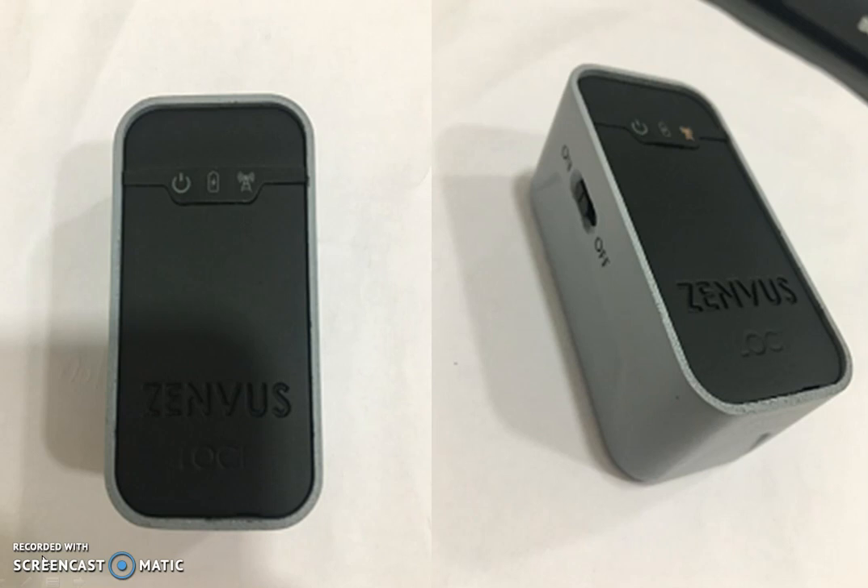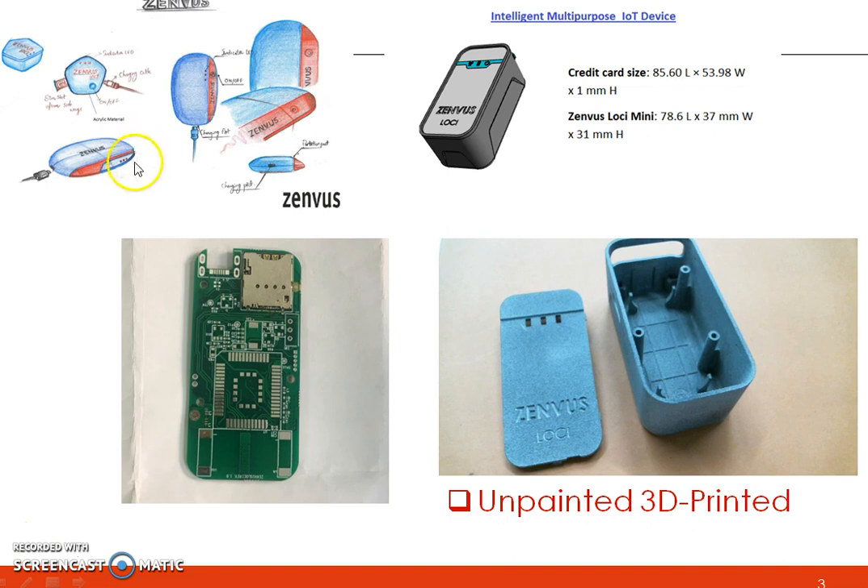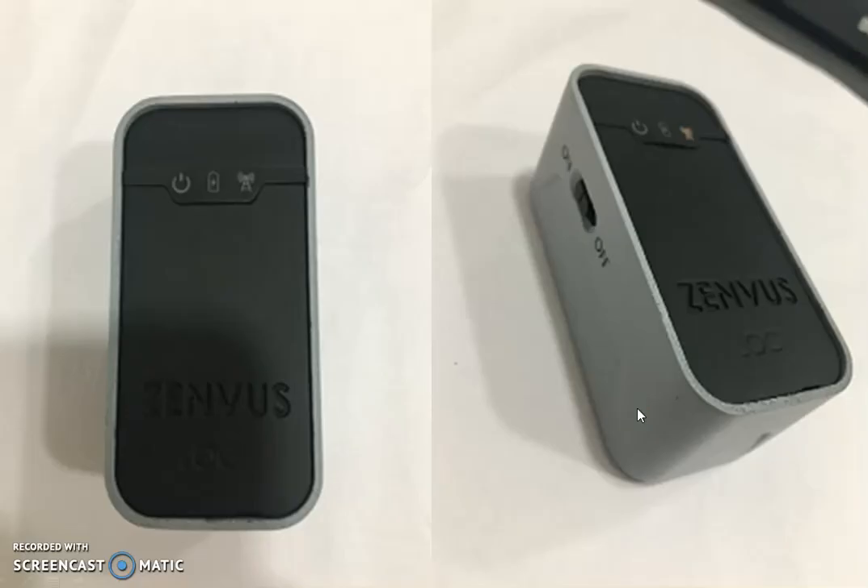This is the final prototype of a working version of Xenvos Loca. We've done all the testing, but this is not from the mass production system — it's still done with 3D printing, but everything is ready. Once we move into final mass production it can be a little bit cleaner. It started from sketches, then design, then 3D modeling where we made the circuits after doing the schematic and cover files, then printed and painted it. The painting and the final coupling of the device is what you have here.